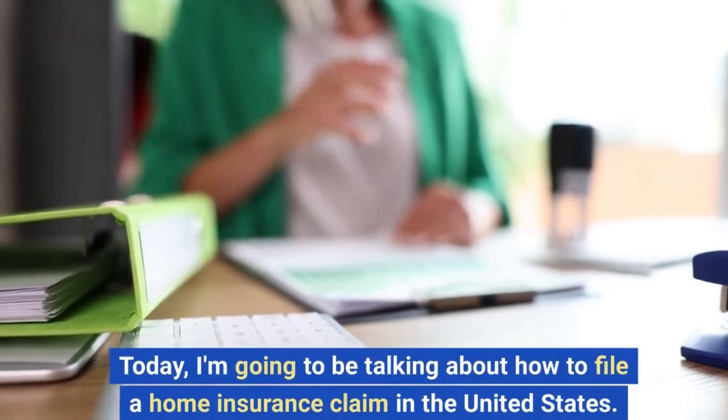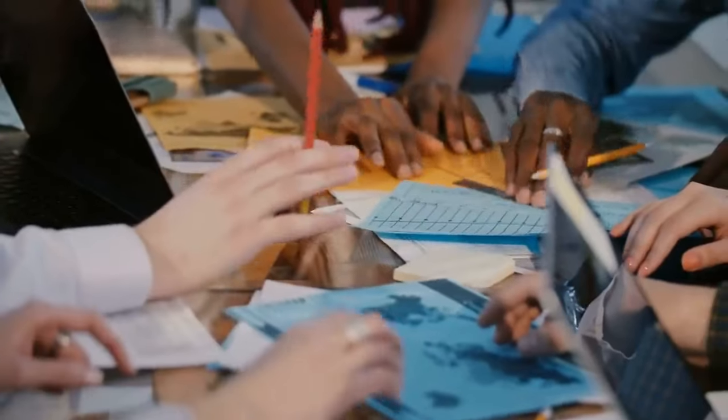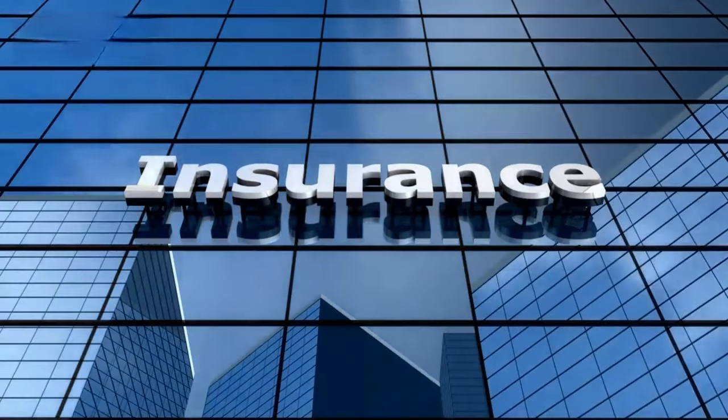Hi everyone and welcome to my channel. Today, I'm going to be talking about how to file a home insurance claim in the United States. I know that filing a home insurance claim can be a daunting process, but it's important to remember that you're not alone. Your insurance company is there to help you through the process.